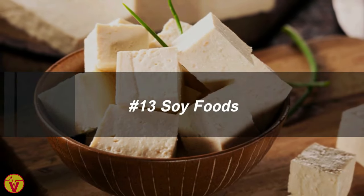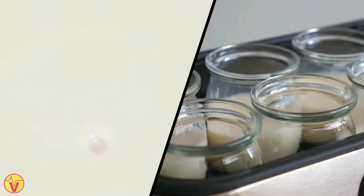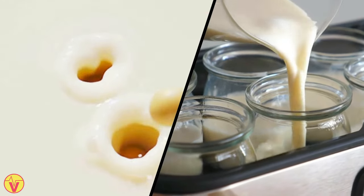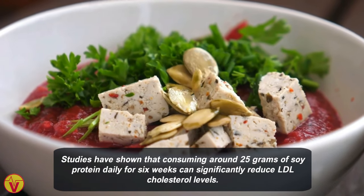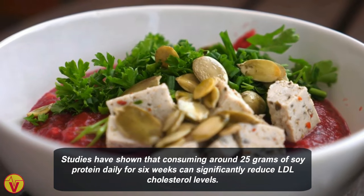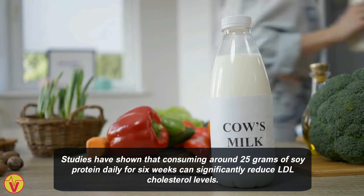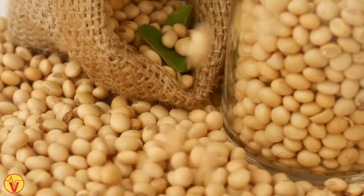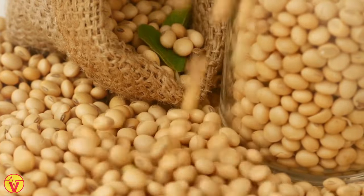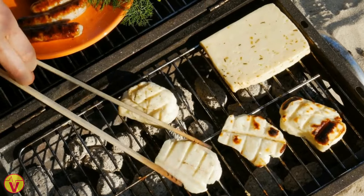13. Soy foods. Diets containing soy products such as tofu, soy milk, and soy yogurt can lower cholesterol. Studies have shown that consuming around 25 grams of soy protein daily for 6 weeks can significantly reduce LDL cholesterol levels. Including soy protein in the diet can lower LDL cholesterol by about 3 to 4% in adults, making it a valuable addition to a heart-healthy and cholesterol-lowering diet.